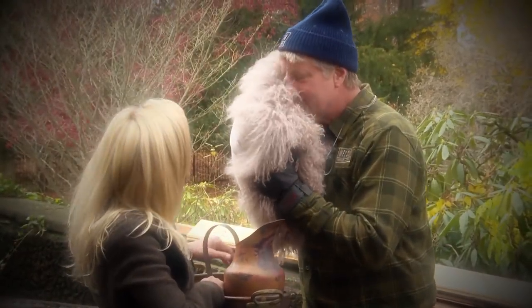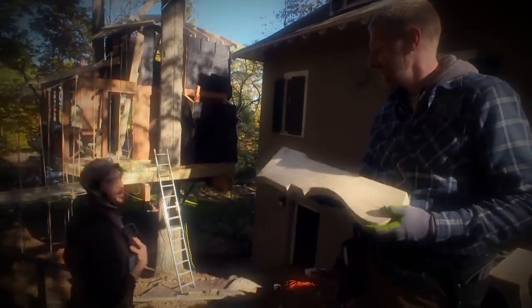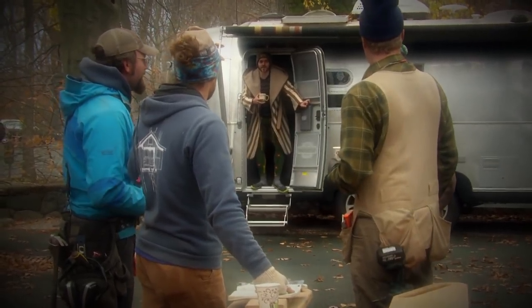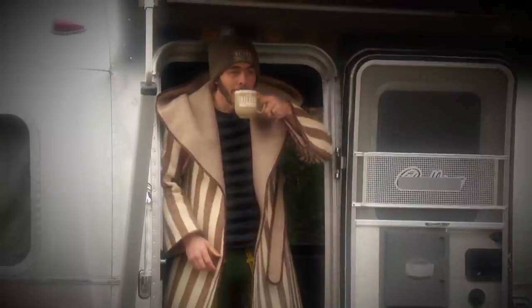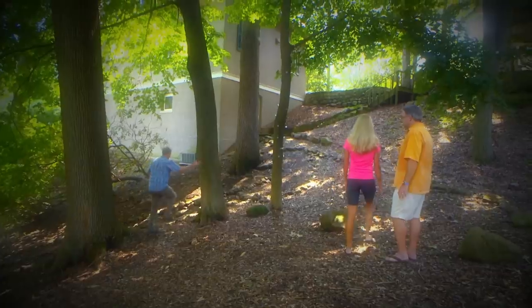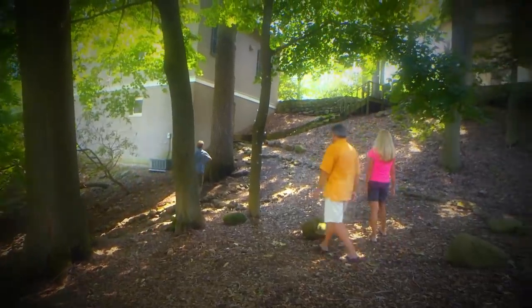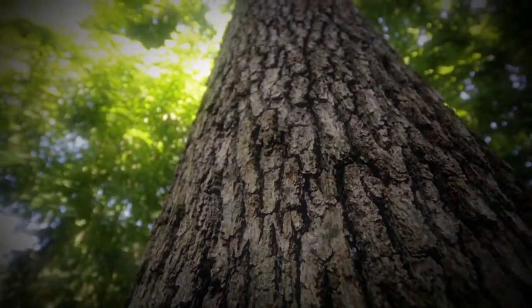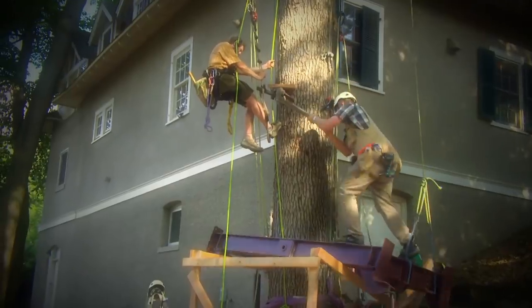This is a special treehouse because this might be the most luxurious treehouse we've ever built. It is glamping at its best. This treehouse is like coming home a little bit. I'm not far from where I grew up, and the trees around New Jersey are spectacular. Look at this oak — straight as an arrow. It was a little bit of pressure to make something that was worthy of the trees.